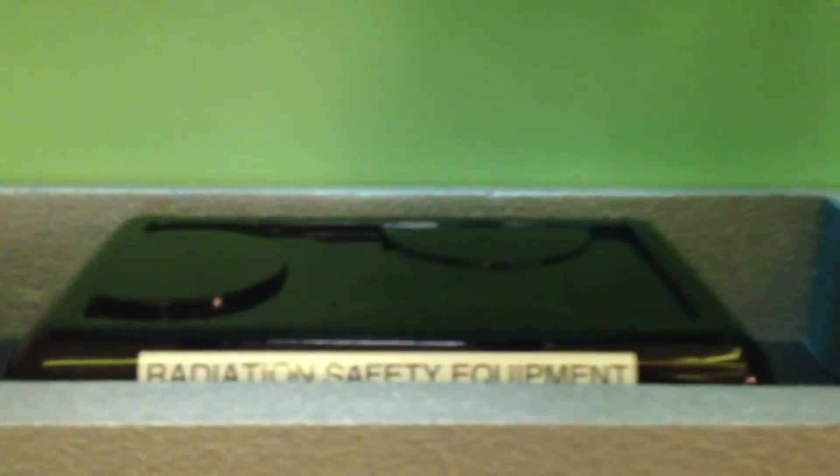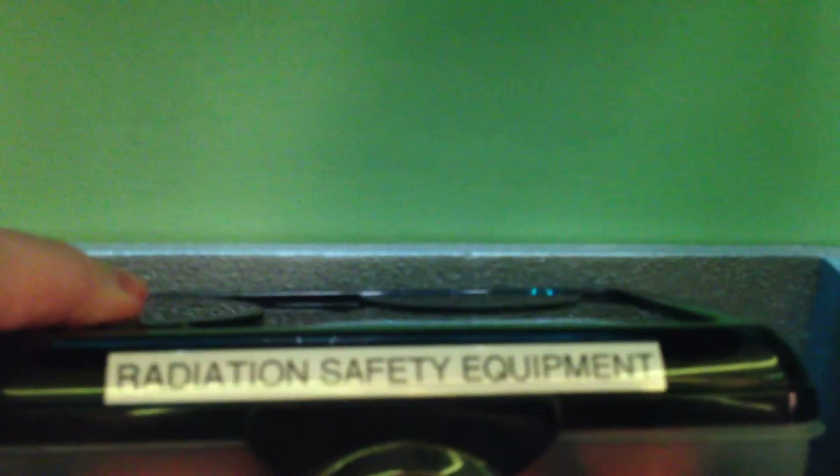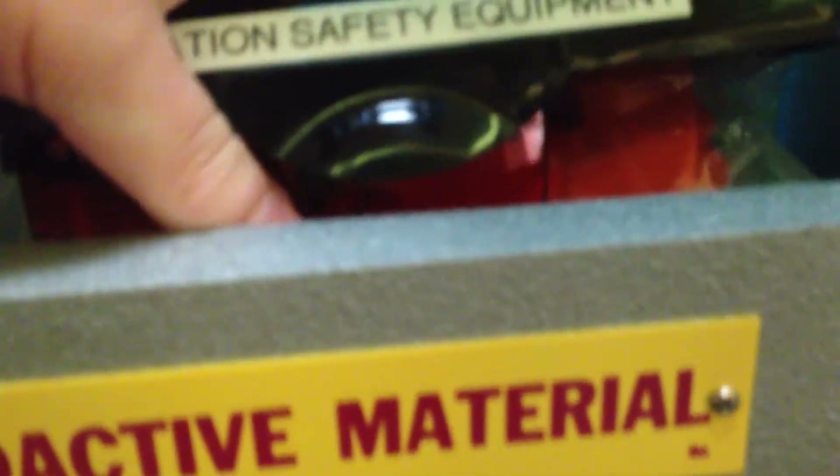On top there's a radiation safety equipment kit, and inside the kit are your safety glasses and your gloves and anything else you would need for handling radiation. One question people are going to have is: well, if this is radioactive, what's it doing outside the main thing?